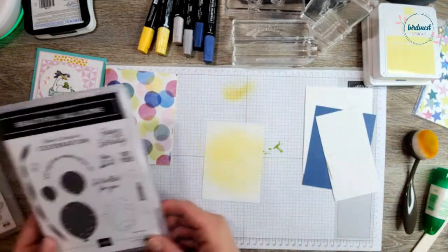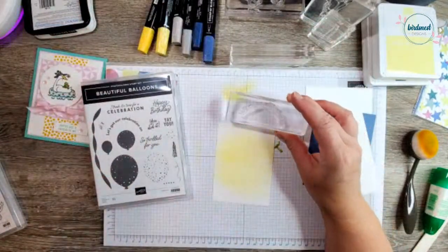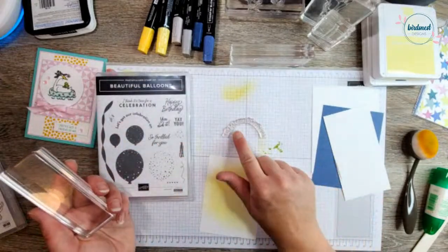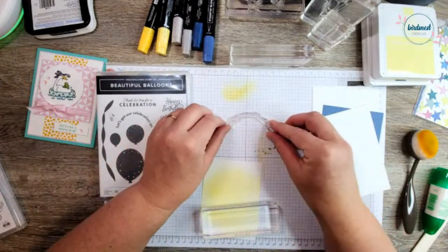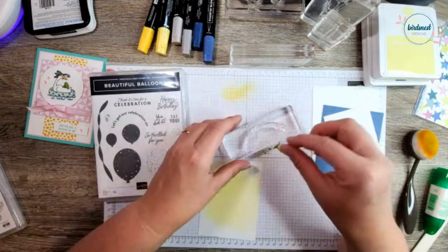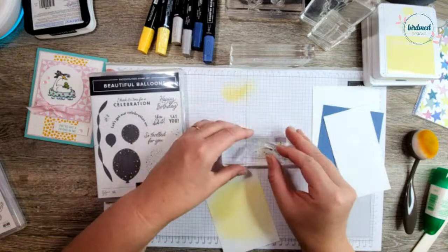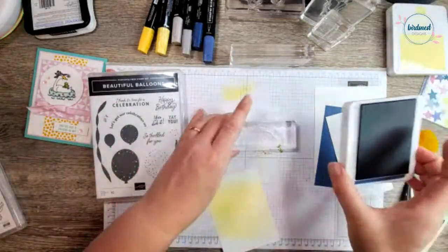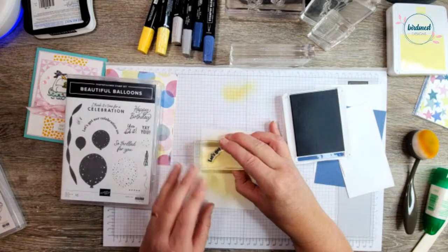Now I'm going to take the 'Let's Get Our Celebration On' sentiment from the Beautiful Balloon stamp set. Because this is a photopolymer stamp, I can stretch it — if I just lay it on my paper, that's the arch it's meant to be in, but I want it a little more stretched out. I'll stick it on my block on one end and stretch it out to make a larger arch. Then we'll take Misty Moonlight and stamp this right here on our yellow panel.